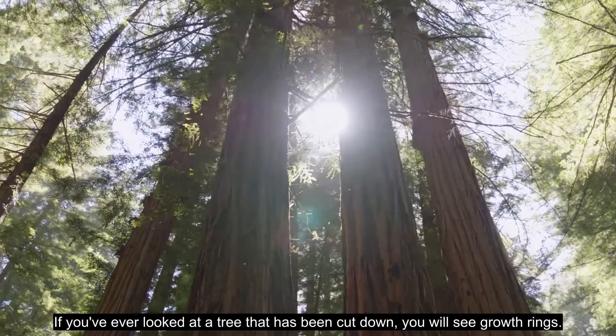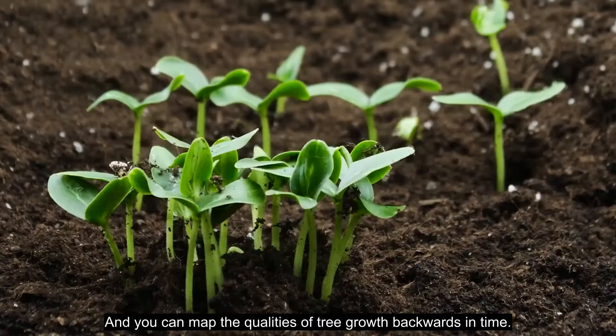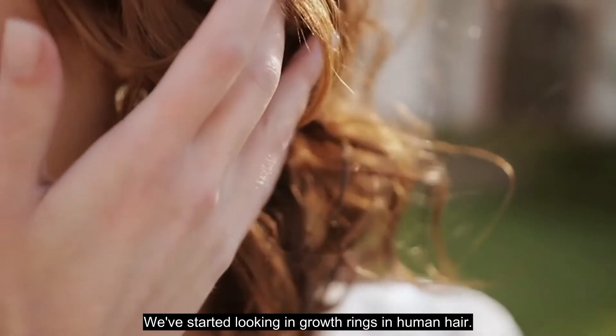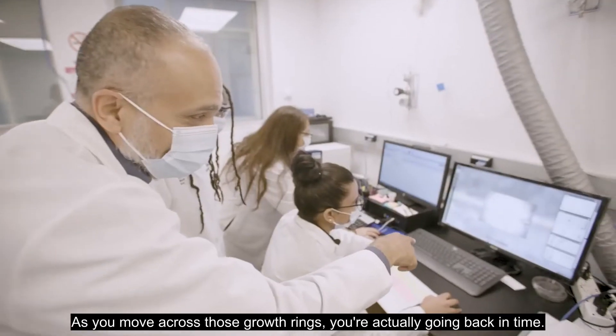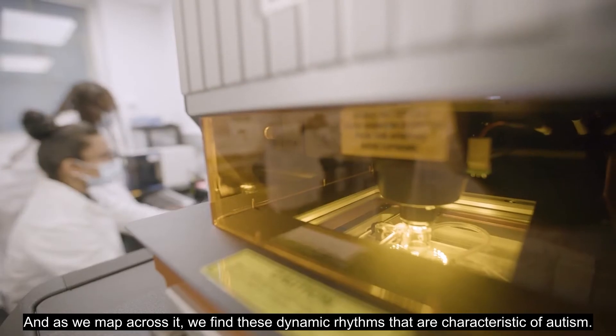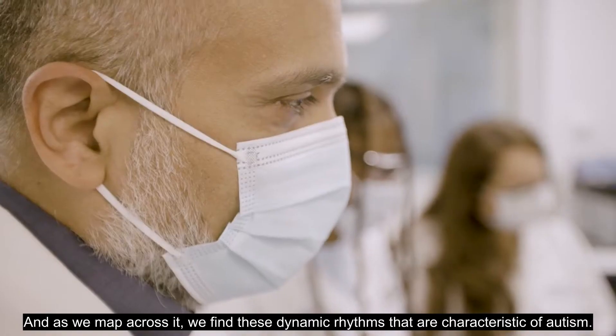If you've ever looked at a tree that has been cut down, you will see growth rings, and you can map the qualities of tree growth backwards in time. We've started looking at growth rings in human hair. As you move across those growth rings, you're actually going back in time, and as we map across them, we find these dynamic rhythms that are different characteristics of autism.